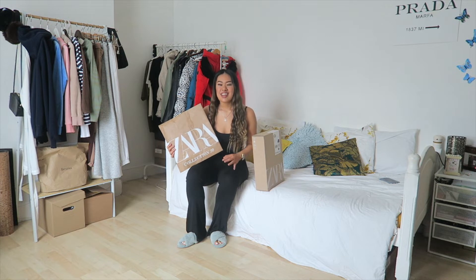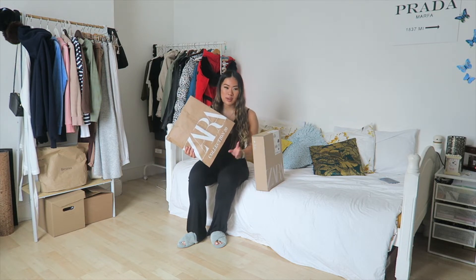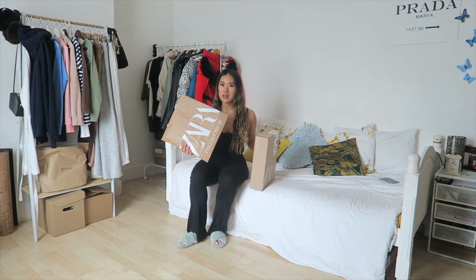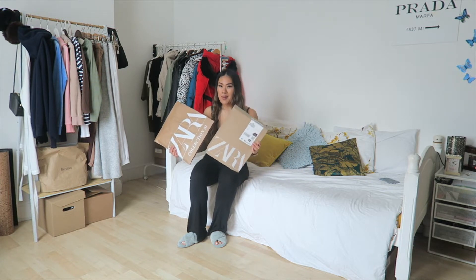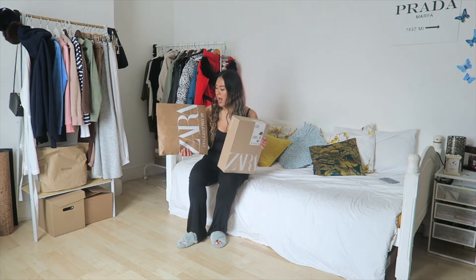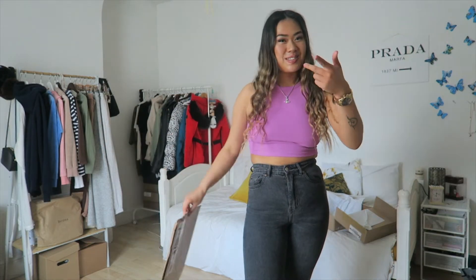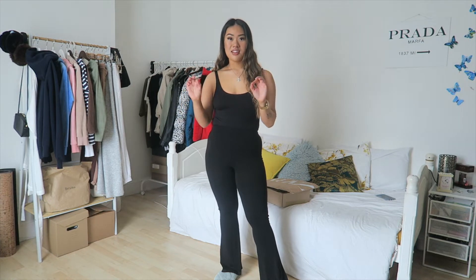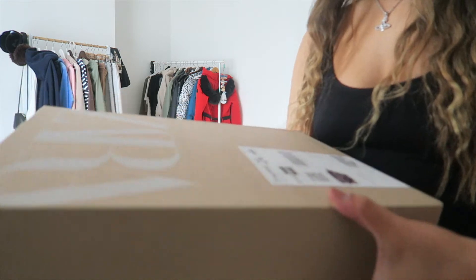Hi everyone, welcome back to my channel! Today I've got another Zara haul. I did two separate orders — one in a box and one in a bag — and I thought I ordered more than that. I dipped into their floral summer collection and got some brighter pieces. Please like and subscribe if you want to see more! I'm five foot six and a UK size eight to ten.